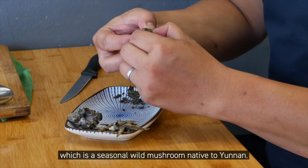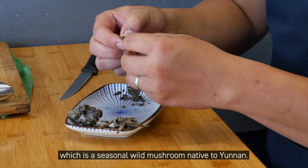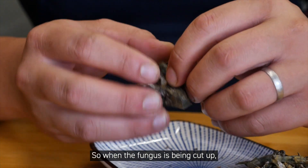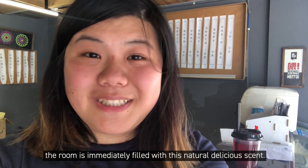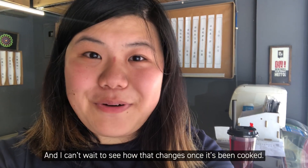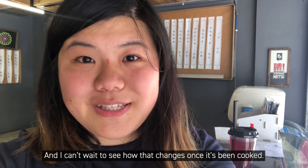This coral-shaped fungus, gamba, is a seasonal wild mushroom native to Yunnan. When the fungus is being cut up, the room is immediately filled with this natural, delicious scent, and I can't wait to see how that changes once it's cooked.